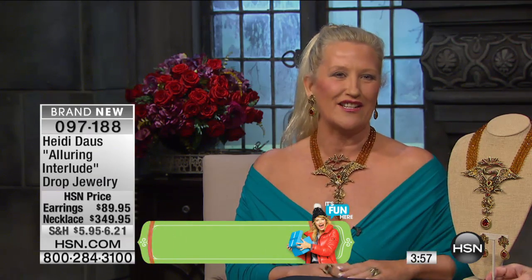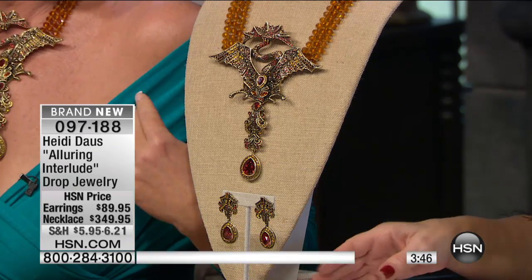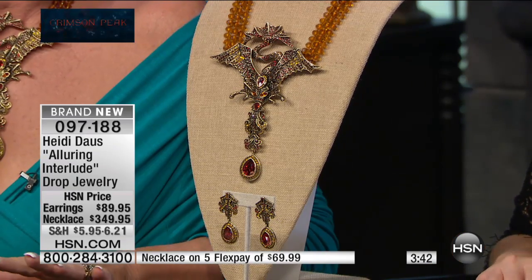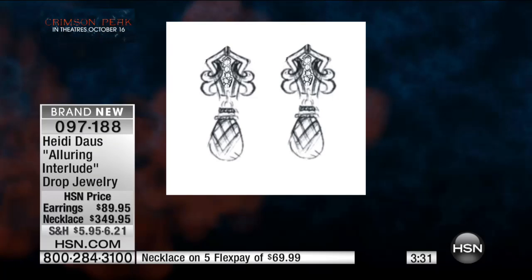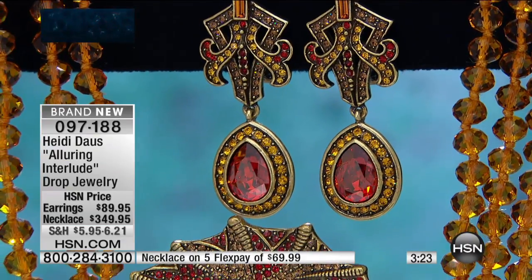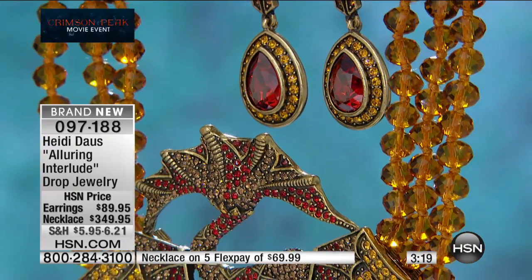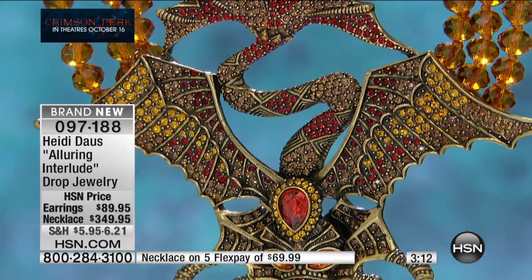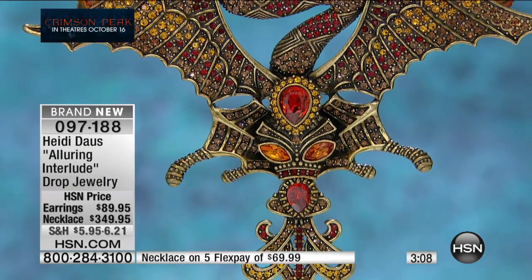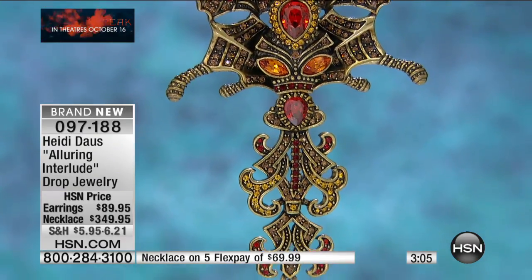HSN makes it so easy to bring couture pieces home that were designed for this incredible moment. You were approached to design these pieces inspired by the film, and here we're seeing your original sketches — that's how it all begins. There's a beauty, a regalness about this collection, and of course a strength and exoticism. That dragon in flight is suspended by those triple strands of topaz faceted beads and fancy-cut Swarovski crystal stones — a fortune of stones.